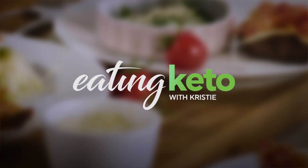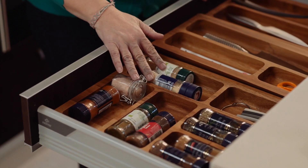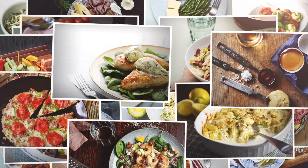If you're on the Diet Doctor site, I've got an Eating Keto with Christy course where I talk about how to stock your freezer, fridge, and pantry, and I give you 20 recipes that you can make from all of those things that you stock. So check that out.